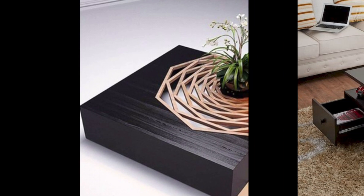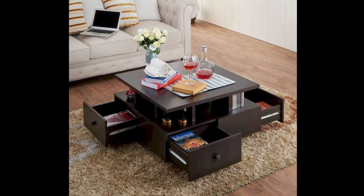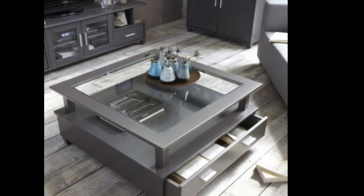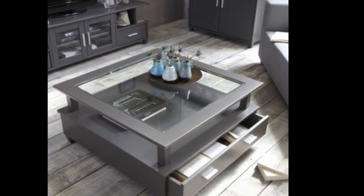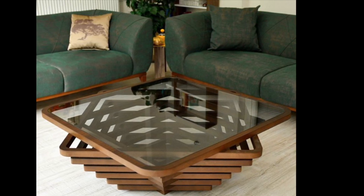Square coffee tables provide a nice and symmetrical look to your living space. They are the most practical coffee table shape and can sometimes offer storage beneath the surface.